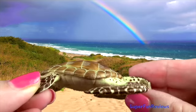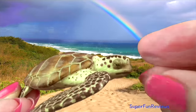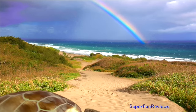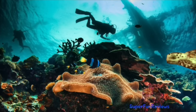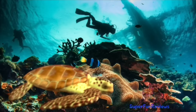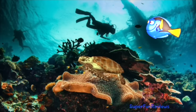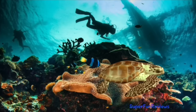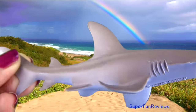The loggerhead is named for its exceptionally large head and heavy strong jaws. The heart-shaped carapace or shell is bony without ridges and has large non-overlapping rough scutes or scales. The colour varies from reddish brown with a yellowish brown plastron or breastplate. Front flippers are short and thick with two claws, while the rear flippers can have two or three claws. The loggerhead sea turtle is omnivorous, feeding mainly on bottom-dwelling invertebrates like mollusks, crustaceans, horseshoe crabs, clams, mussels and other marine animals.